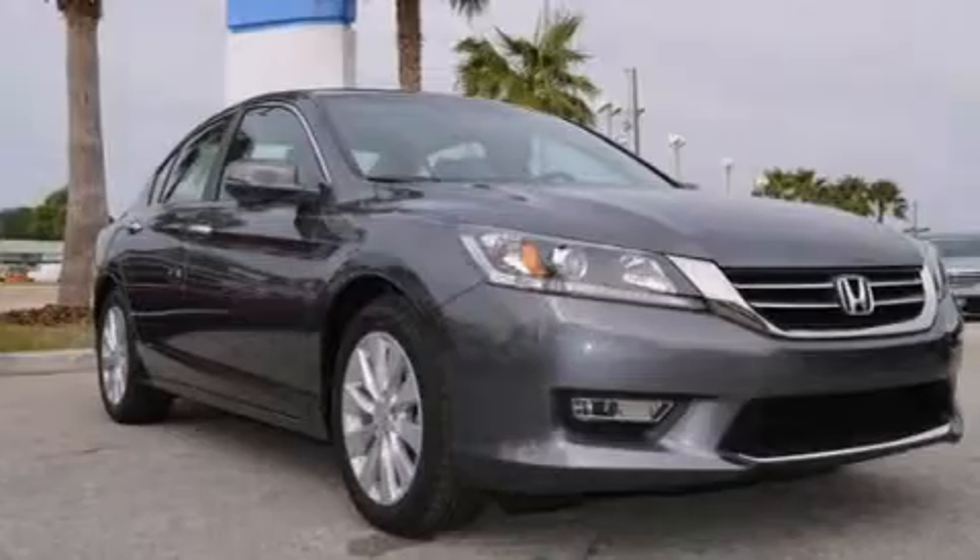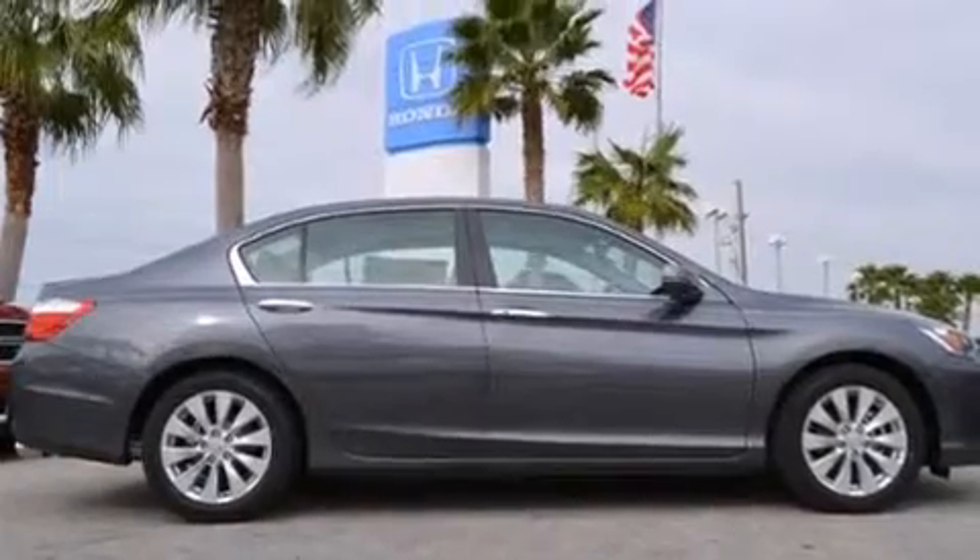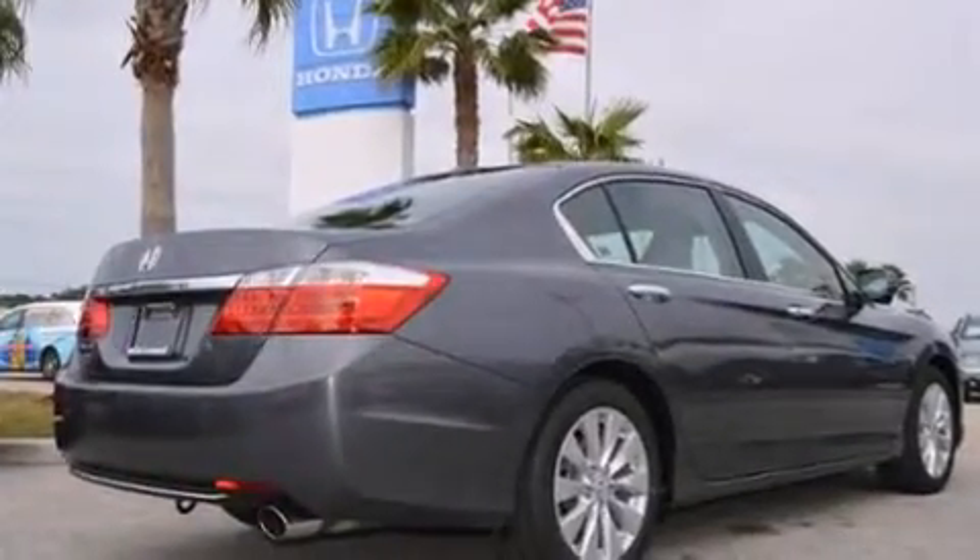Rear seat childproof door locks, air conditioning, steering wheel mounted controls, an auto-dimming rearview mirror, and the leather seats provide great support and create an overall luxurious feel.